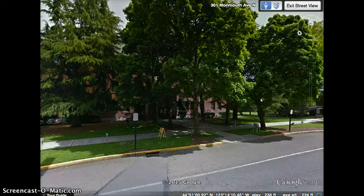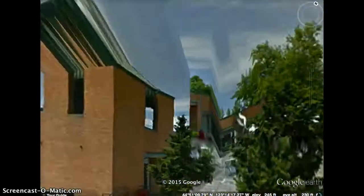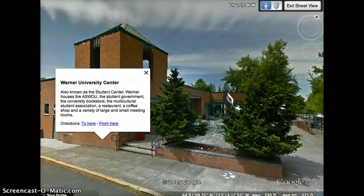As we continue down Monmouth Avenue, our next stop is just up the street on the opposite side — this is Werner University Center. Also known as the Student Center, Werner houses the ASWOU, which is the student government, the University Bookstore, and the Multicultural Student Association. It has a restaurant, a coffee shop, and a variety of large and small meeting rooms.